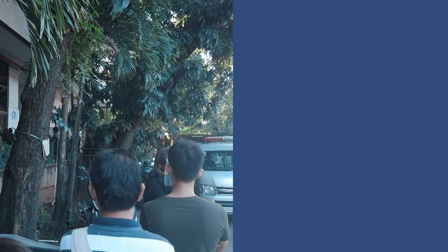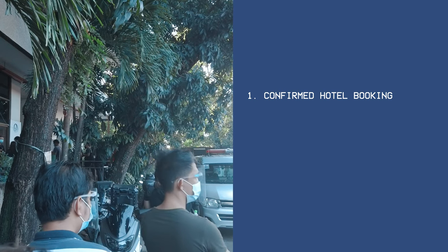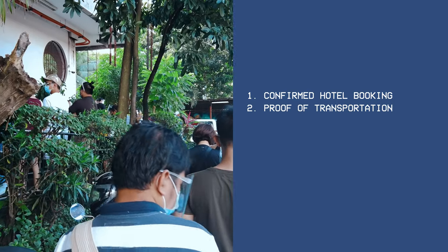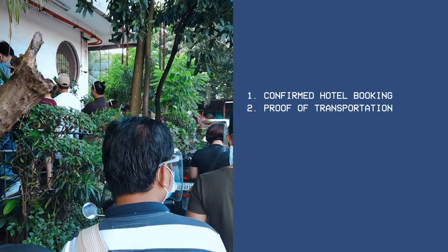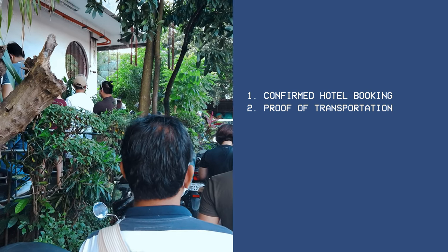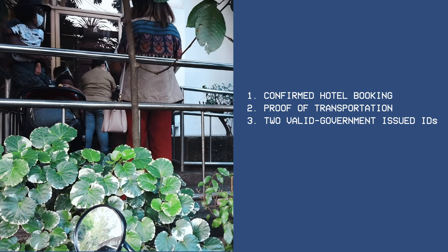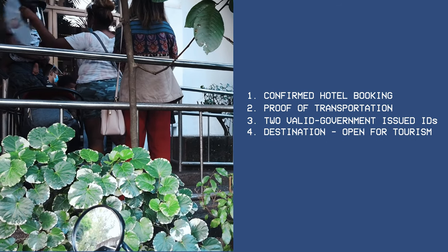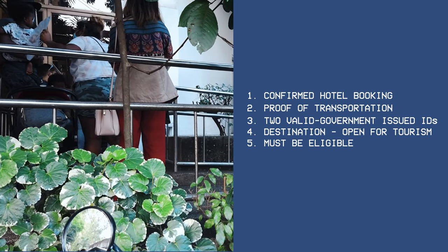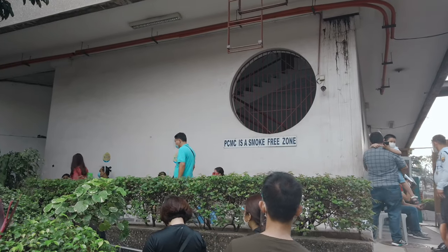To qualify, you must have a proof of hotel booking in a DOT accredited accommodation. Next is a proof of mode of transportation — either flight, bus, or any mode of transportation ticket. You also need to provide a valid government-issued ID. Another important requirement is that the destination must be open for tourists. Lastly, you must be a tourist and eligible to travel to that destination, which varies per place, so be sure to check.